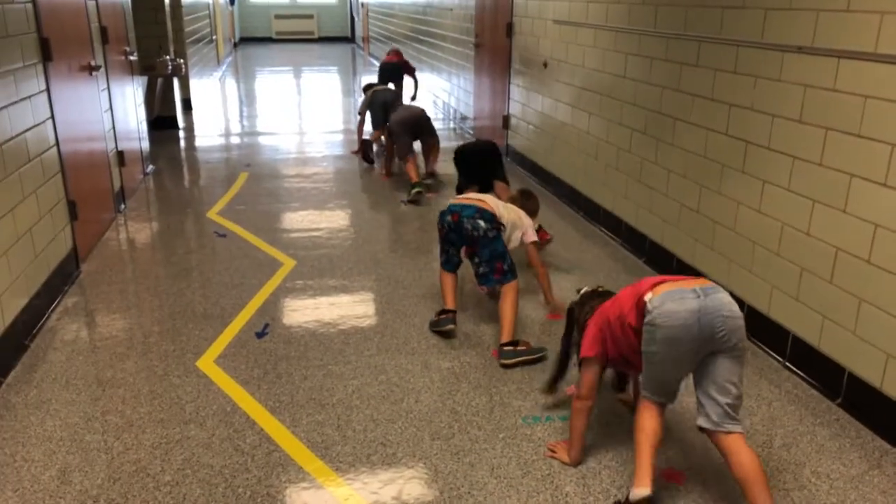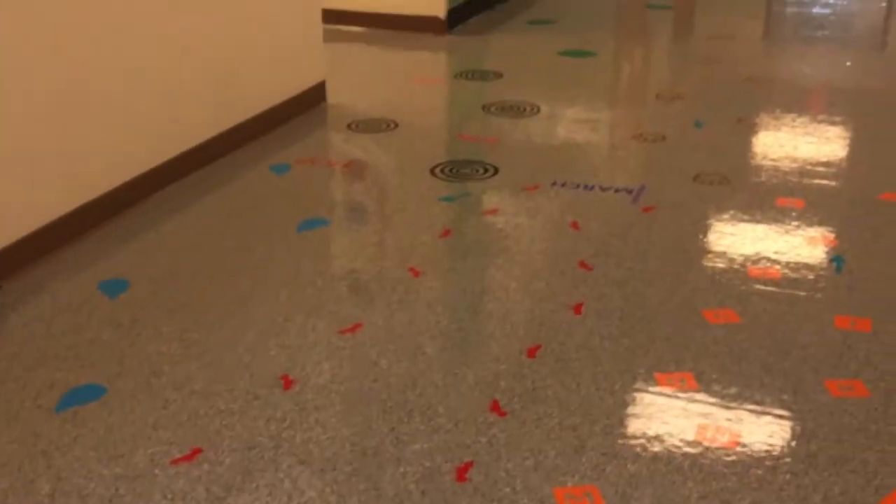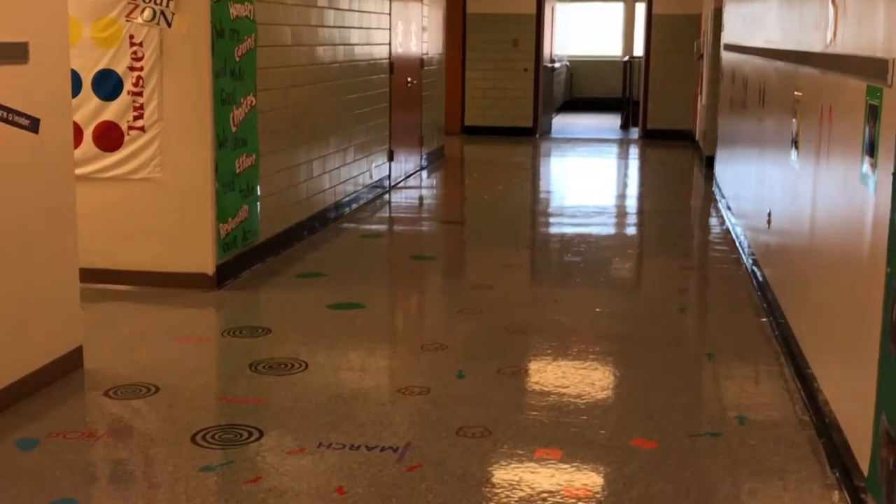Since the sensory trail was put in a year ago, staff members have already seen a boost in student morale and keeping kids engaged throughout the day.